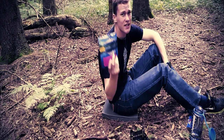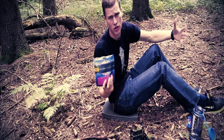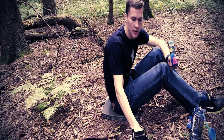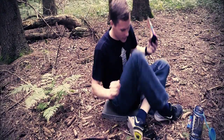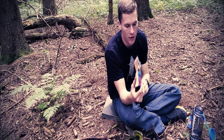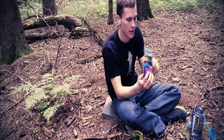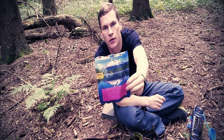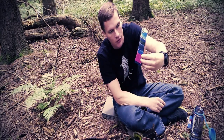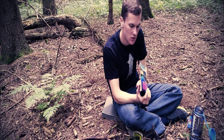Das ist von Mountain House ein sehr, sehr leckeres Essen, und das möchte ich euch jetzt einmal kurz vorstellen. Ihr habt eben gesehen, dass ich was zubereitet habe von Mountain House in der Pushbox hier. Was ist überhaupt Mountain House? Das ist ein Produzent von Trockennahrung quasi, die man aufkochen kann. Das hier ist jetzt zum Beispiel die Version Rührei-Schinken-Kartoffel, und die schmeckt wirklich sehr, sehr gut. Ich bin ziemlich zufrieden damit.